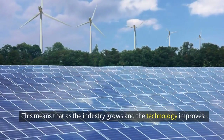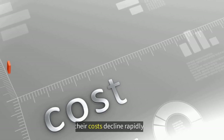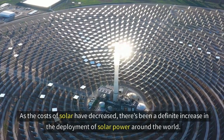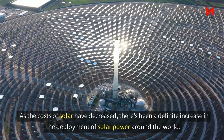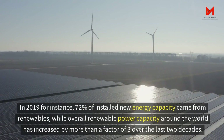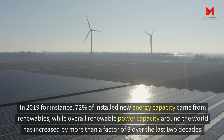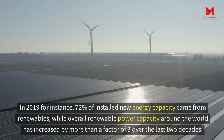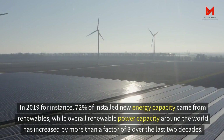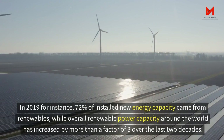This means that as the industry grows and the technology improves, their costs decline rapidly. As the costs of solar have decreased, there has been a definite increase in the deployment of solar power around the world. In 2019, for instance, 72% of new installed energy capacity came from renewables, while overall renewable power capacity around the world has increased by more than a factor of three over the last two decades.